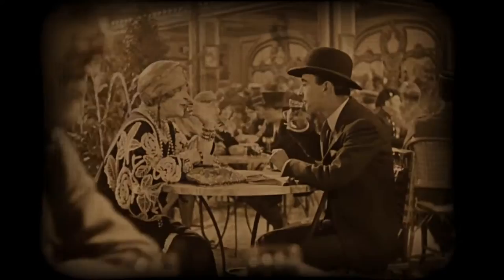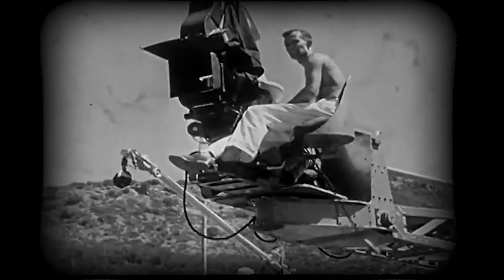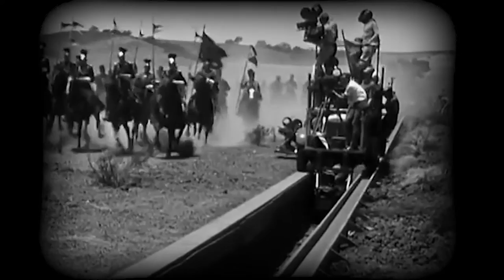Before the invention of the Steadicam, if you were a filmmaker and wanted to move the camera smoothly, you had to use a dolly. Dollies were heavy and were particularly difficult to use if you were filming outside. The uneven terrain meant using dolly tracks, which had to be laid out like a miniature railroad.